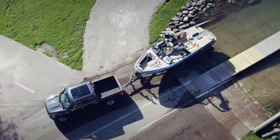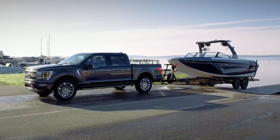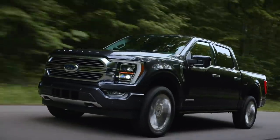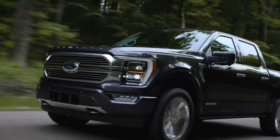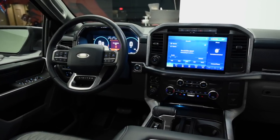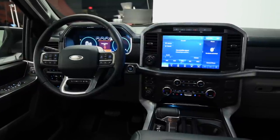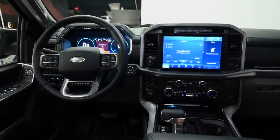Unfortunately, Ford isn't releasing output figures for its new truck, but aside from the hybrid, each engine is currently available on the 2020 F-150, so we aren't expecting any significant changes in output. While Ford showed us the range-topping Limited and a King Ranch model, it's a safe bet that even lesser trucks will enjoy a significant improvement in material quality.